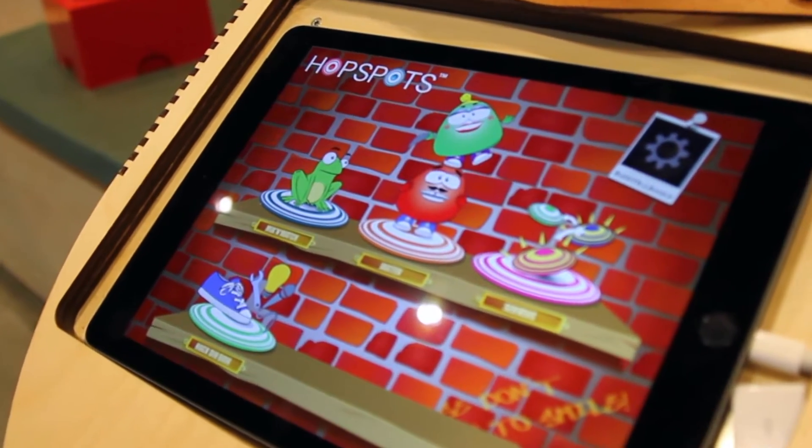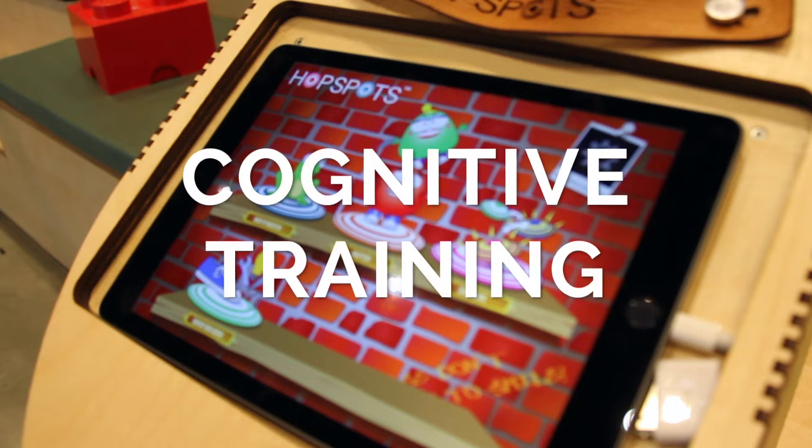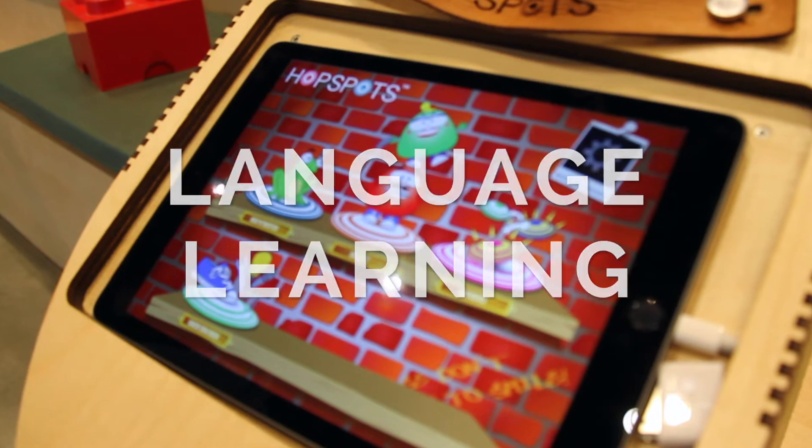It comes with different educational games focusing on movement, cognitive training, language learning, and programming.